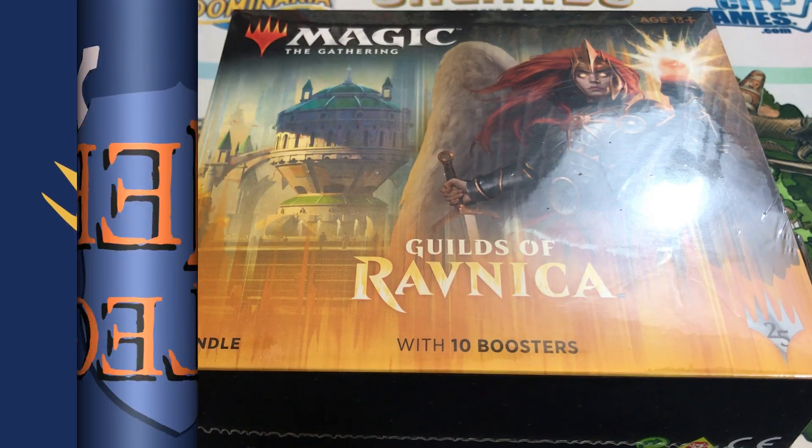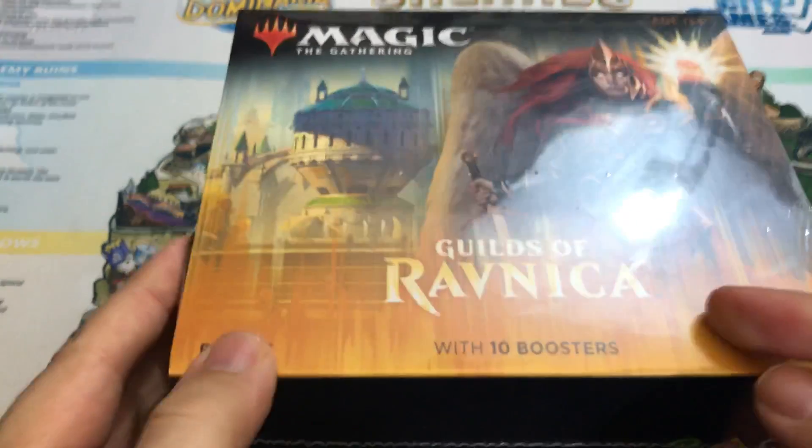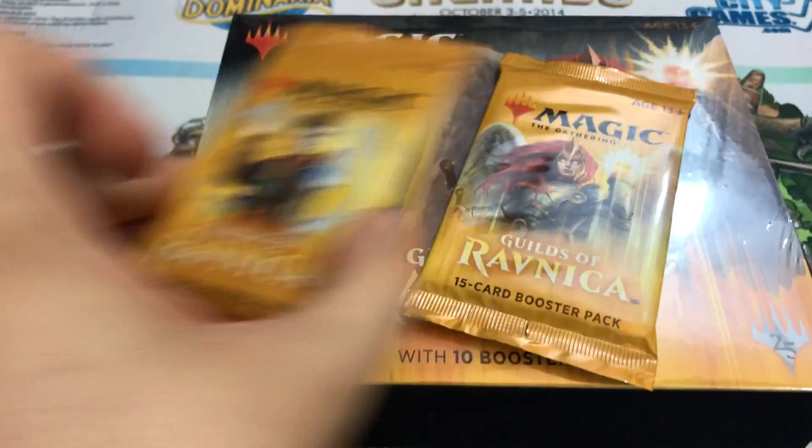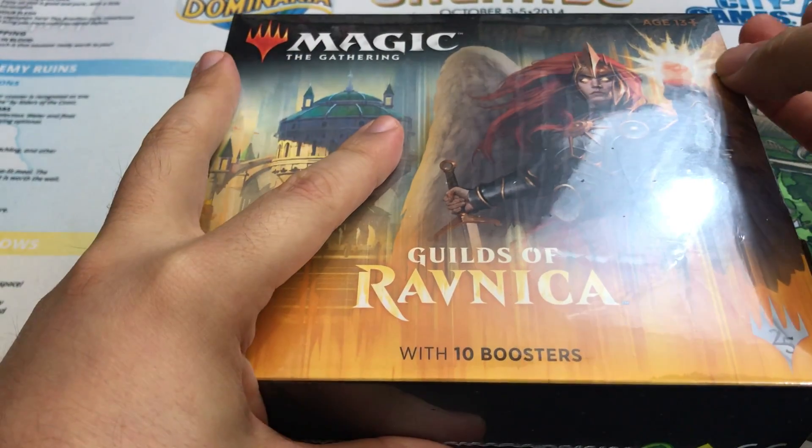Hey there, this is John from Heroes and Legends, and guess what? It is finally Guilds of Ravnica launch day, and I have a bundle box that we're going to be opening up. I also grabbed two more booster packs — bonus packs we'll open up today too. Wanted to get multiples of three for limited purposes, so there you go.